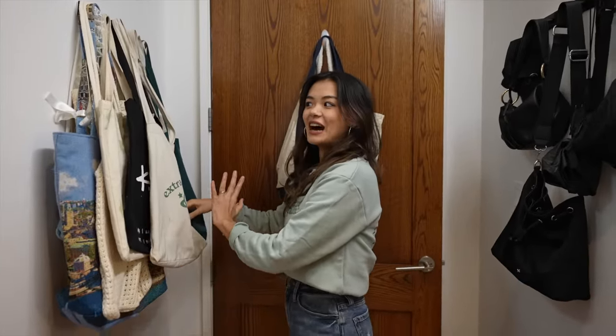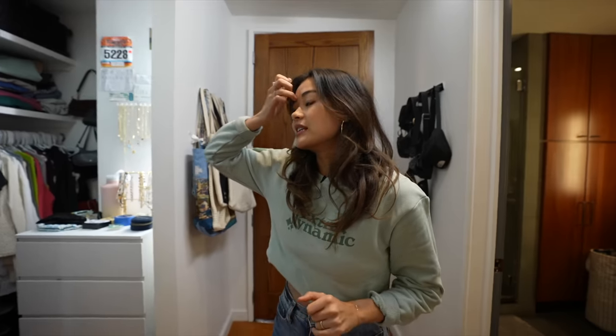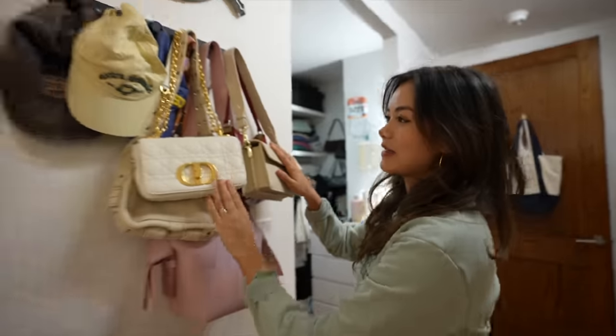I'm not a hoarder. I just have a collection. It's a collection. Anyways, more tote bags. Really fun. Makes my room look a little bit messy. I'm really not a minimalist type of girl. I'm more of like an eccentric, lots of colors, a little bit messy.